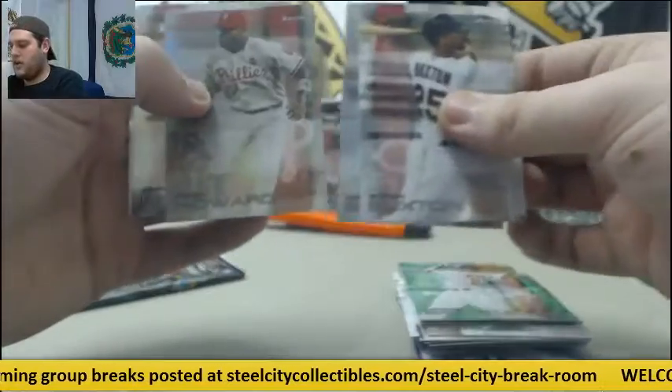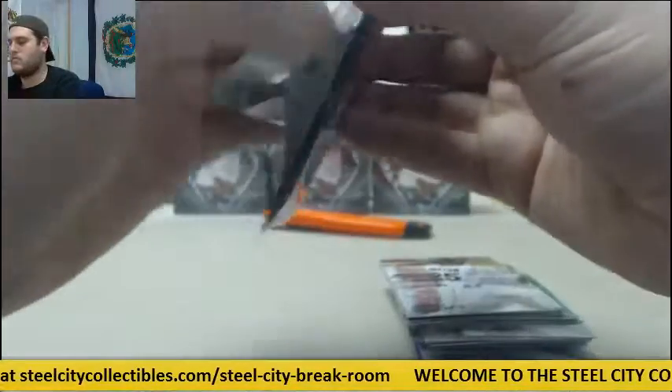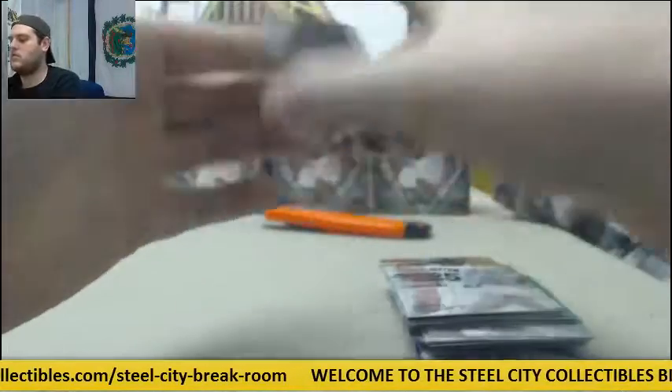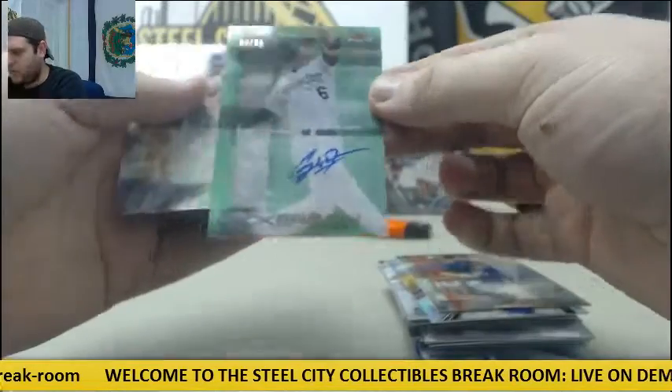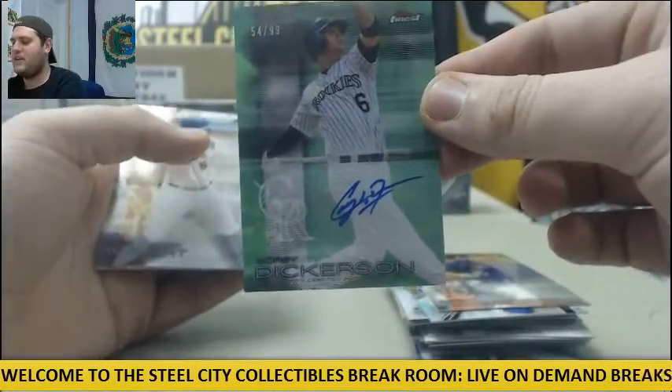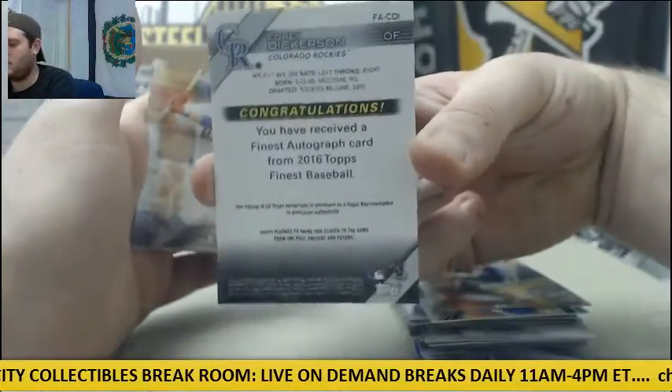Buxton, Bumgarner, Howard, Lindor, Cole Hamels. David Price, Eric Hosmer. $54.99 for the Rockies, Corey Dickerson. $54.99 Corey Dickerson auto for the Rockies.